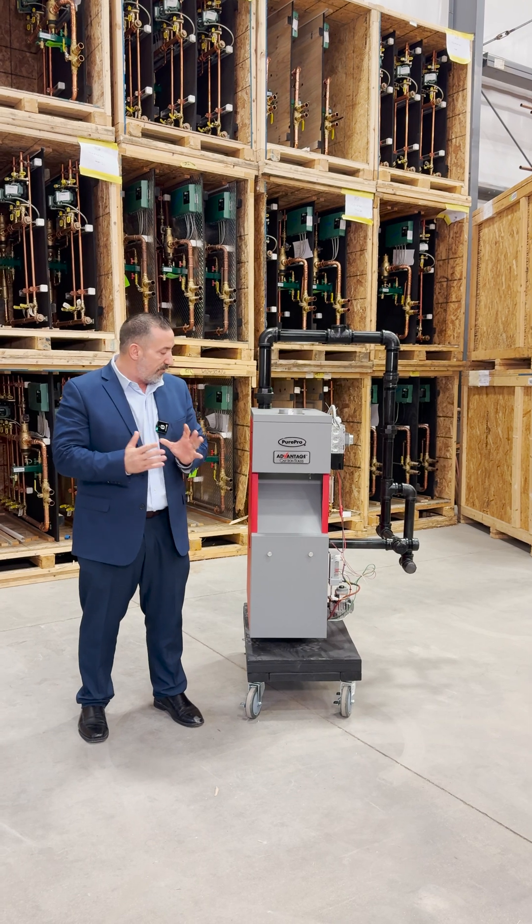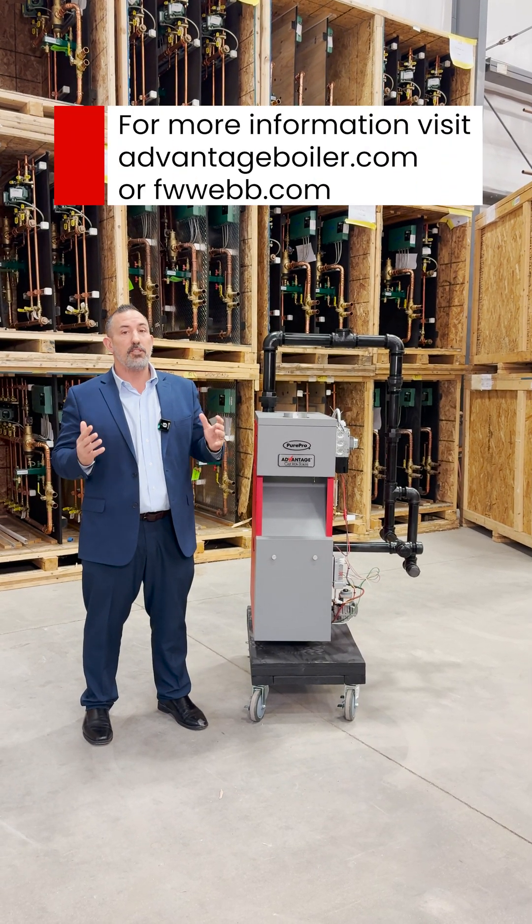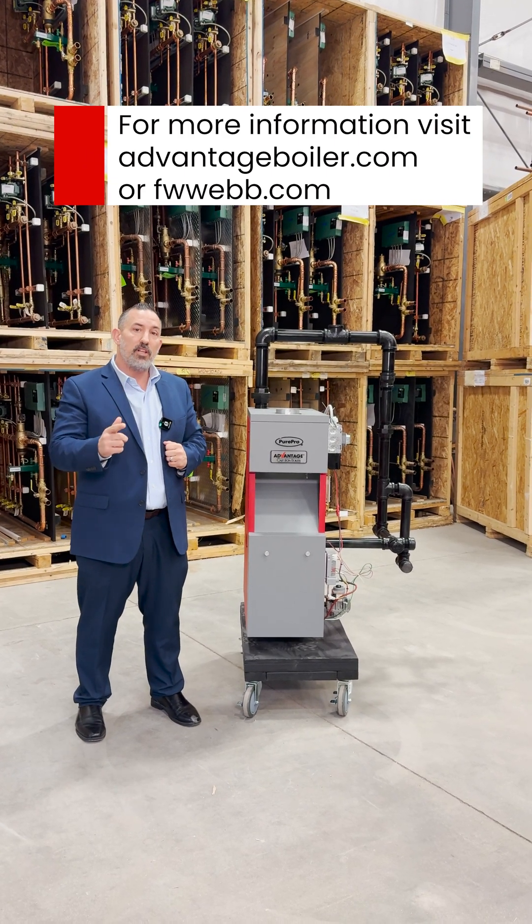I'd like you to try the Advantage Gas Steam Boiler on your next project. For more information, feel free to check out AdvantageBoiler.com or FWWebb.com. Thank you for listening, folks.